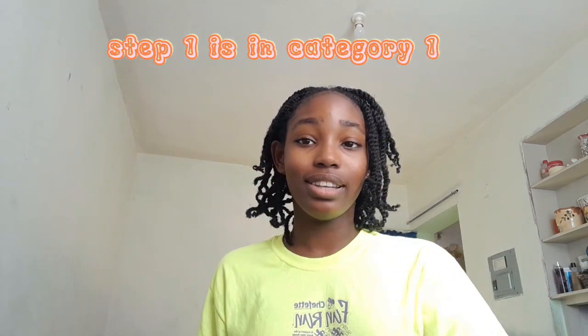Okay, so before I start this video officially, let me say I am not a professional in these things. I'm only saying the things that work for me and how I understood it.